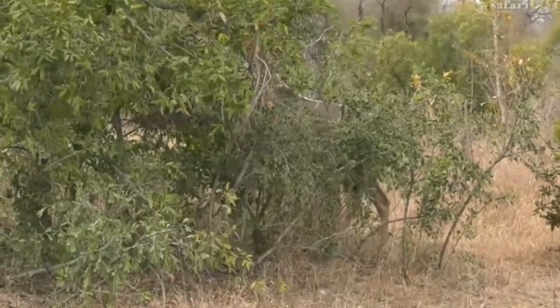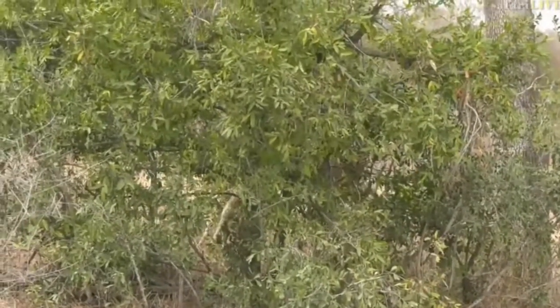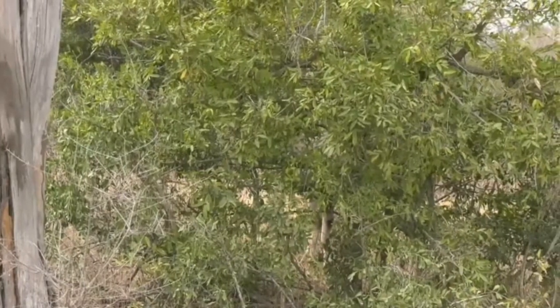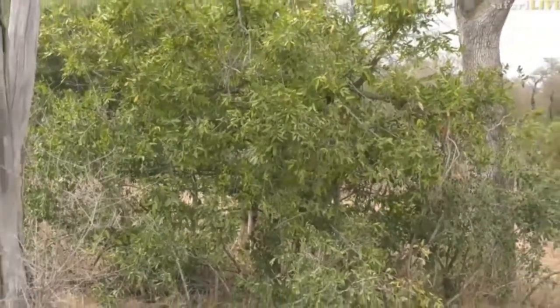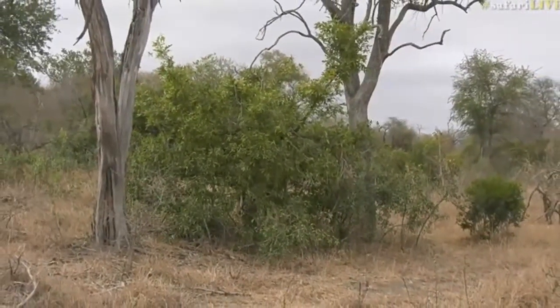Now he's going to go behind the thickest bush possible, which is what kudus do. They like to go and hide and get themselves between a thicket and you, which means they can camouflage a lot better. You can see just how well that animal blends in — besides those legs sticking out — and if you drove past quickly you could easily miss that kudu sitting there.